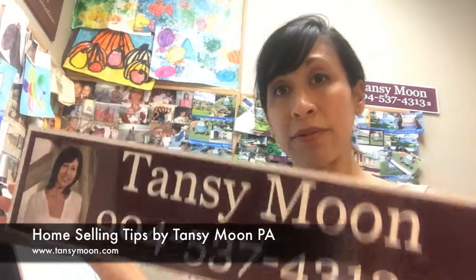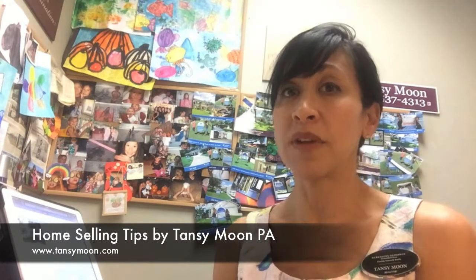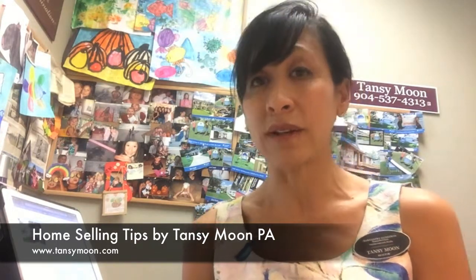I'm Tansy Moon and I'm with Berkshire Hathaway Home Services. I am one of the beach agents out of my Berkshire office here in Atlantic Beach. I am one of the top producers and I'm going to start every couple of weeks giving you pointers on how to get your house ready to be listed and how to get a quicker sell.